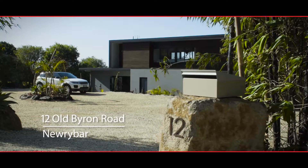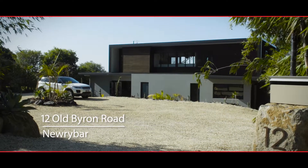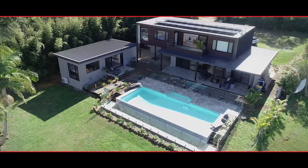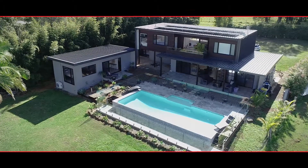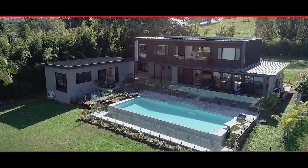This is number 12 Old Byron Bay Road near Newrybar, and this is one of the most beautiful architect-designed homes on the North Coast. This impressive four-bedroom home is of brick and spotted red gum construction on a concrete slab, with eight kilowatts of solar power on the roof.